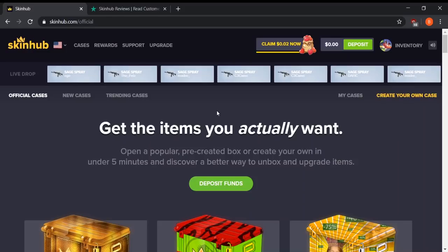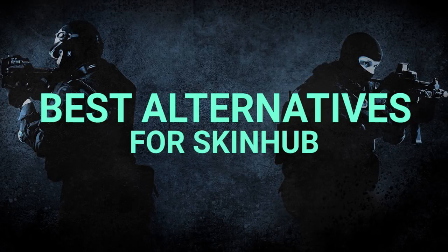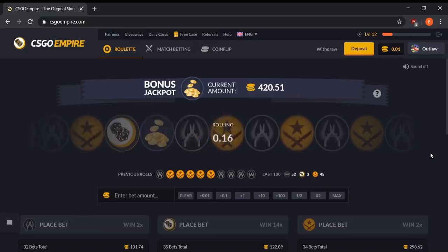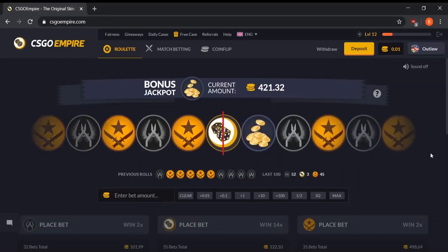Today I wanted to show you guys some alternatives to Skinhub — I've narrowed down the top three best alternatives. So let's get right into that. The first alternative is CSGO Empire. Now CSGO Empire is not a case opening site, but I definitely encourage you guys to try it out if you're into CSGO gambling. They have roulette, match betting, coin flip, and they even offer free cases and free coins.